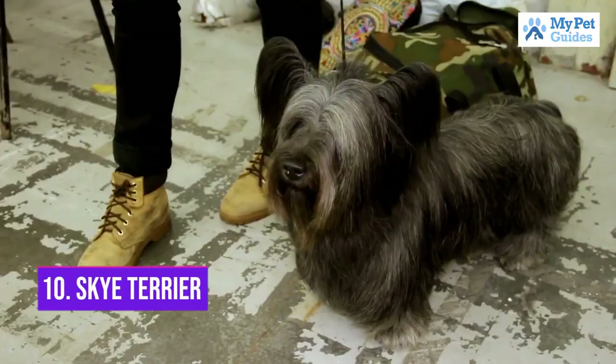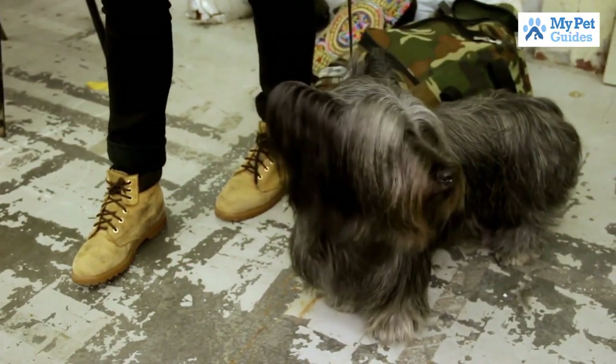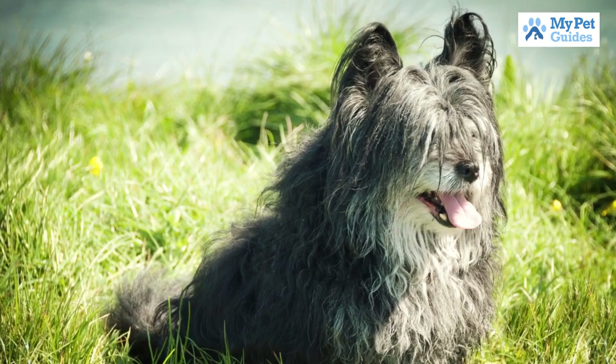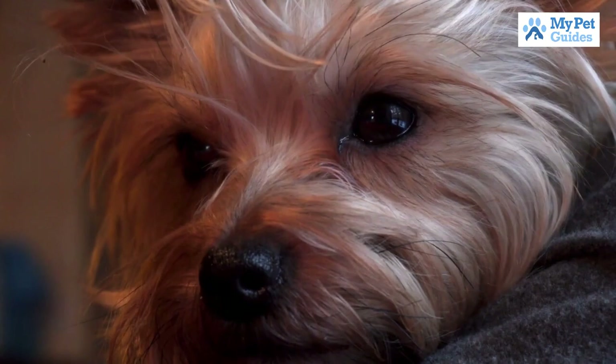Number 10: Sky Terrier. The Sky Terrier is one of the oldest terrier breeds and was once popular as a working dog. They are gentle, loyal and loving dogs that make great companions. Sky Terriers are also known for being independent and stubborn, so they may not be the best breed for first-time dog owners.